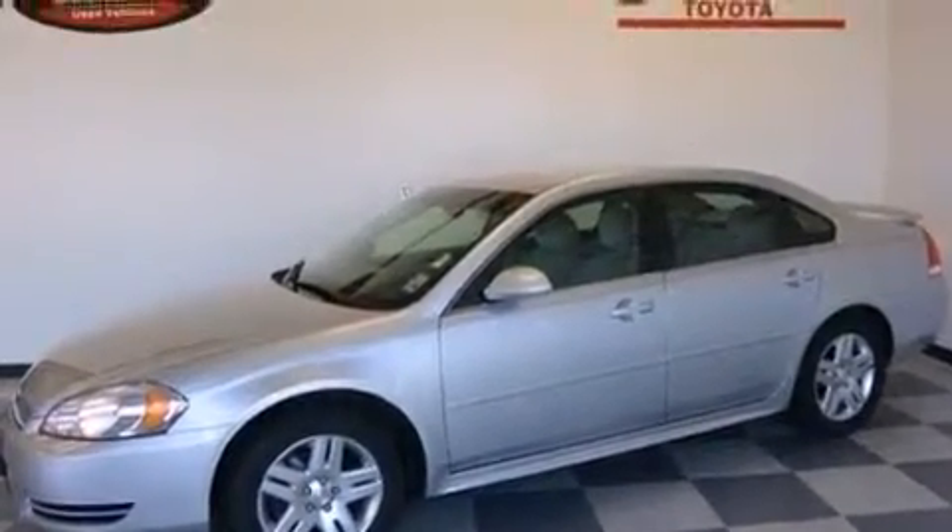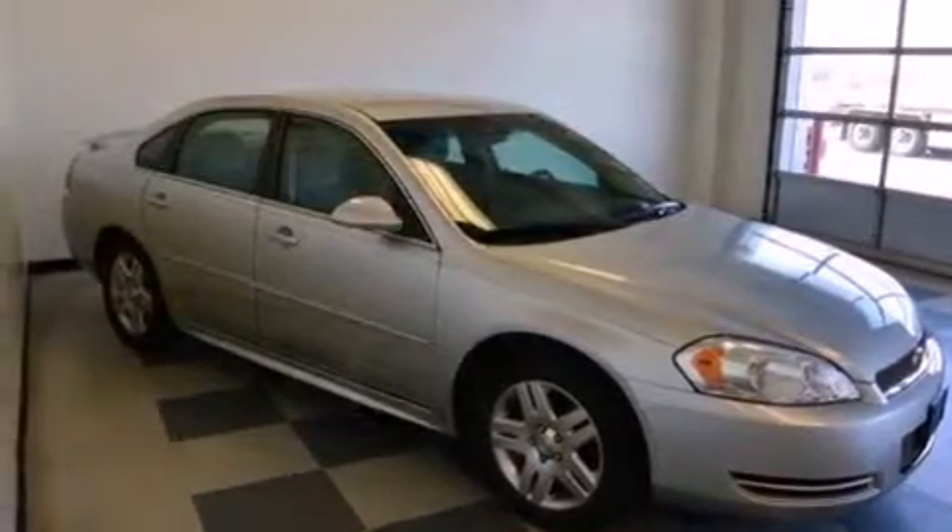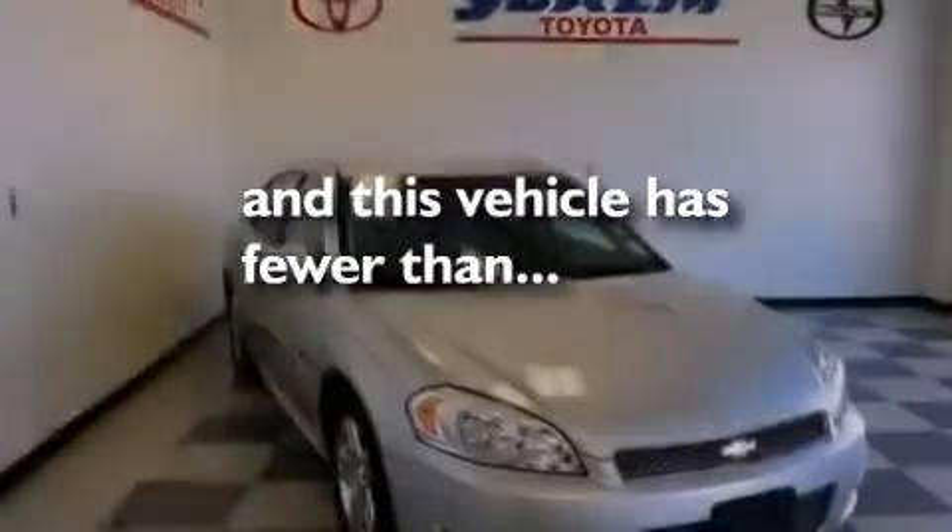Also included are latch-ready child seat anchors, rear seat child-proof door locks, a power driver's seat, and this vehicle has less than 51,000 miles.